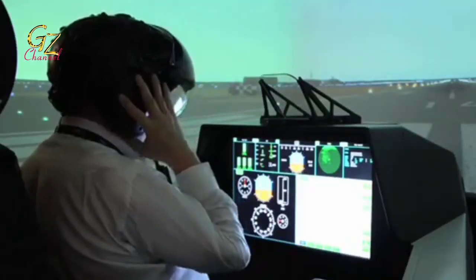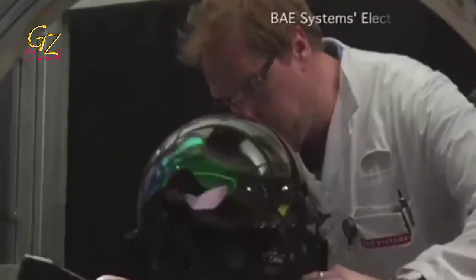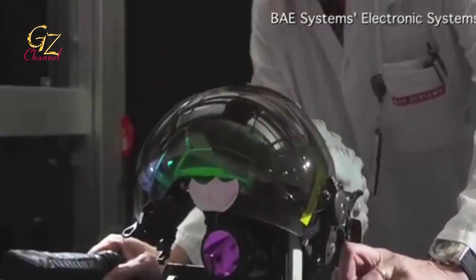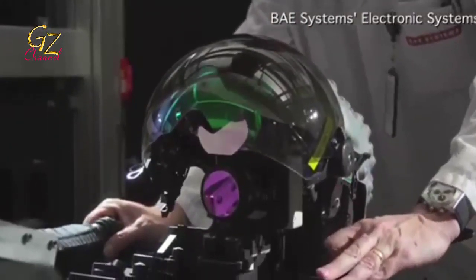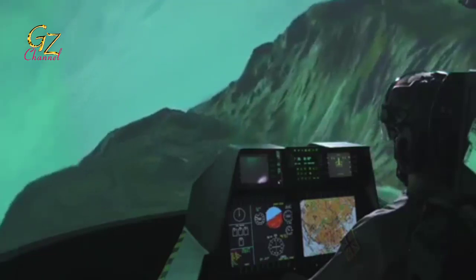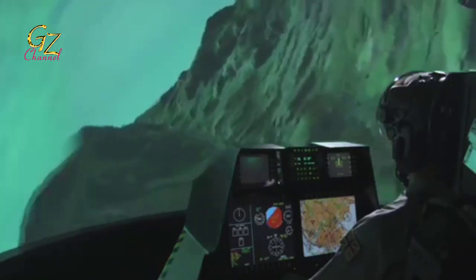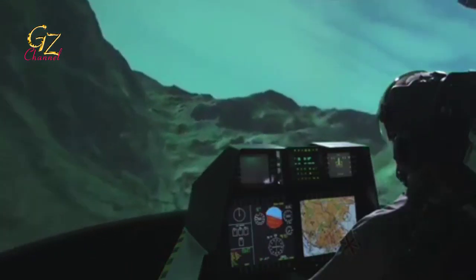Then the JHMCS2, which lets pilots shoot wherever their eyes are looking, no matter which way the helmet is facing. This new version of the helmet uses improved hardware and software to track the pilot's eye movements. The new JHMCS is more balanced, more comfortable to wear and use, more reliable, and cheaper than previous versions.